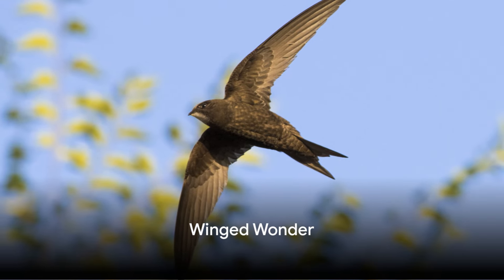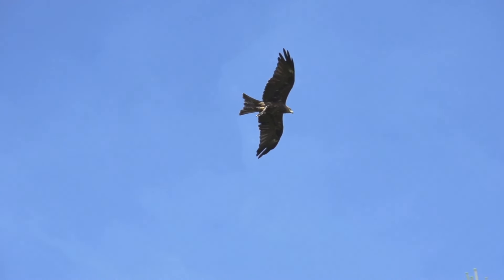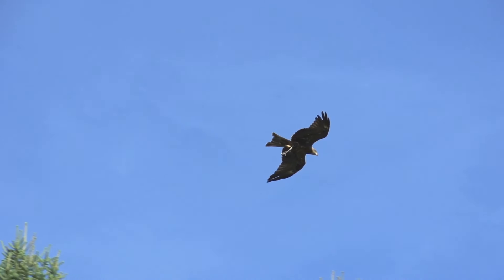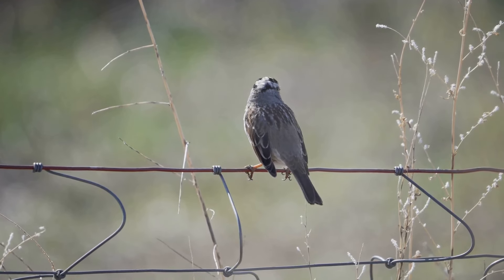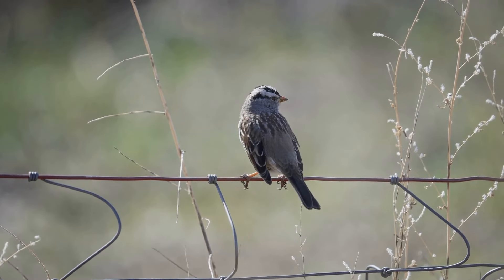The spine-tailed swift is the fastest bird in level flight, reaching speeds of up to 106 miles per hour. Imagine the adrenaline rush of a Formula One race — the revving engines, the intense speed, the thrill of the chase — now picture all of that happening in the sky, with the spine-tailed swift effortlessly gliding through the air, outpacing even the fastest race cars. It spends most of its life in the air, only coming down to nest, weaving through air currents, darting and swooping with agility. Its speed plays a crucial role in evading predators and catching prey mid-flight.